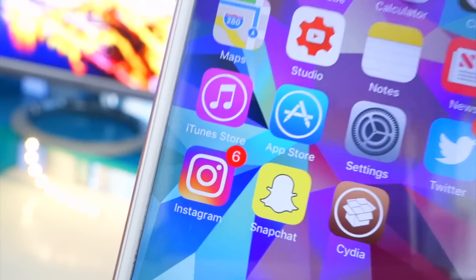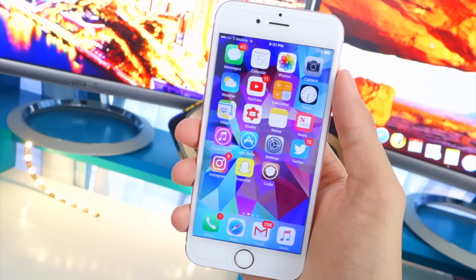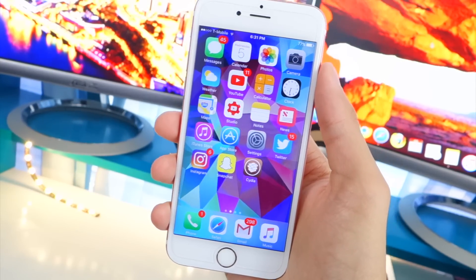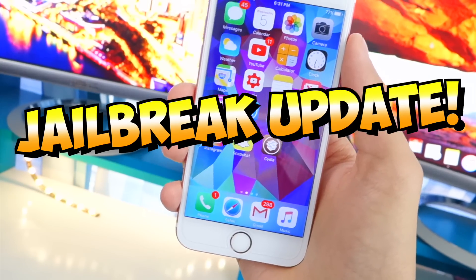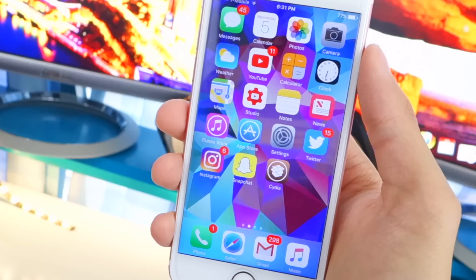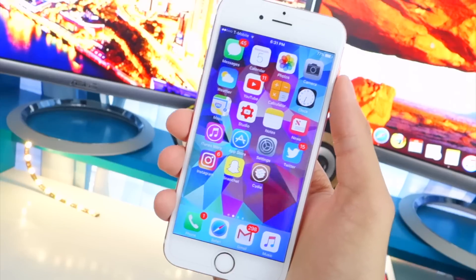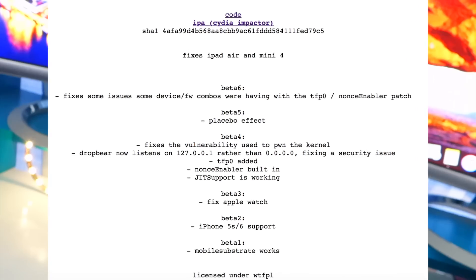We'll be showing you guys how to get this fake Cydia on your device very easily, but before that I want to take you through a jailbreak update so you guys know when a real jailbreak is going to be released, or at least get an estimate and a full status update — because I know many of you guys are waiting, and I am too.